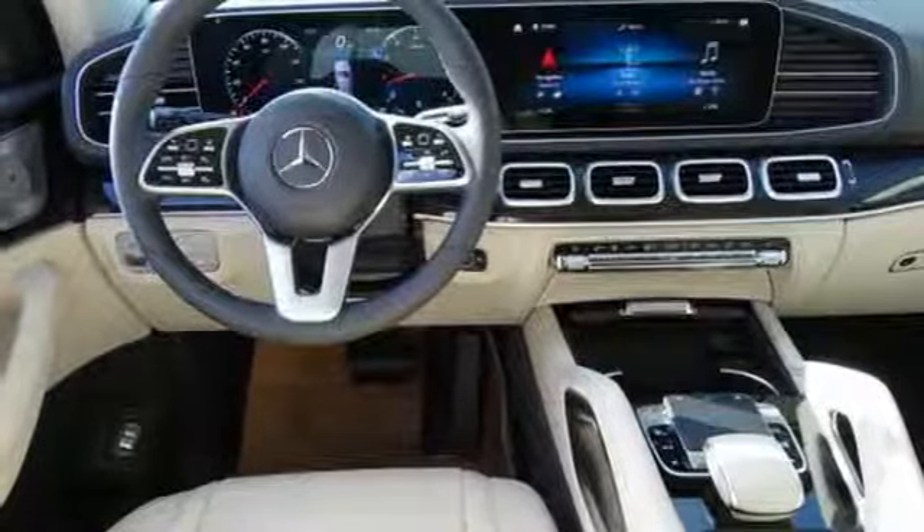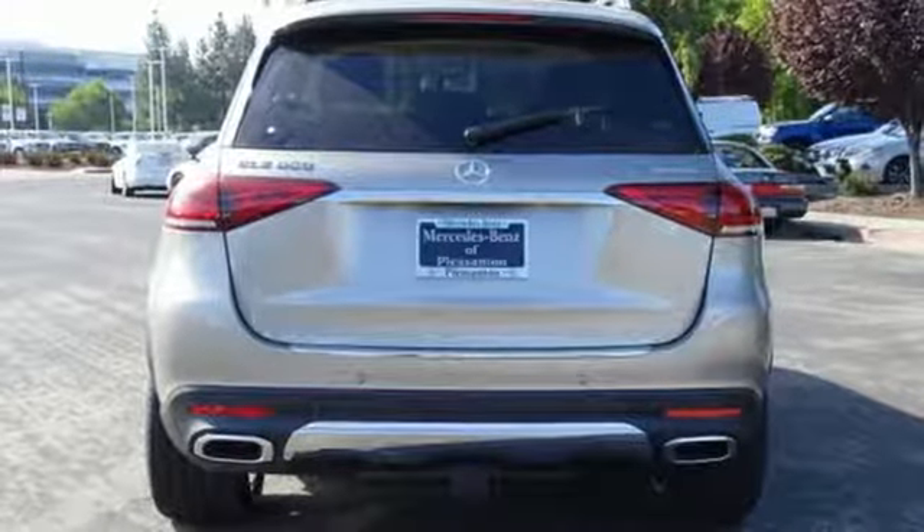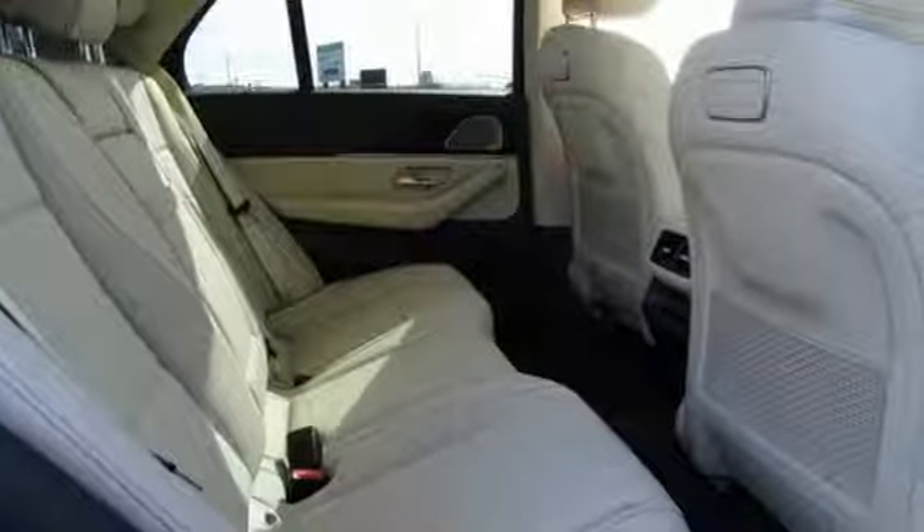External memory control, remote engine start, dual zone climate control, rear parking sensors, and power heated mirrors.